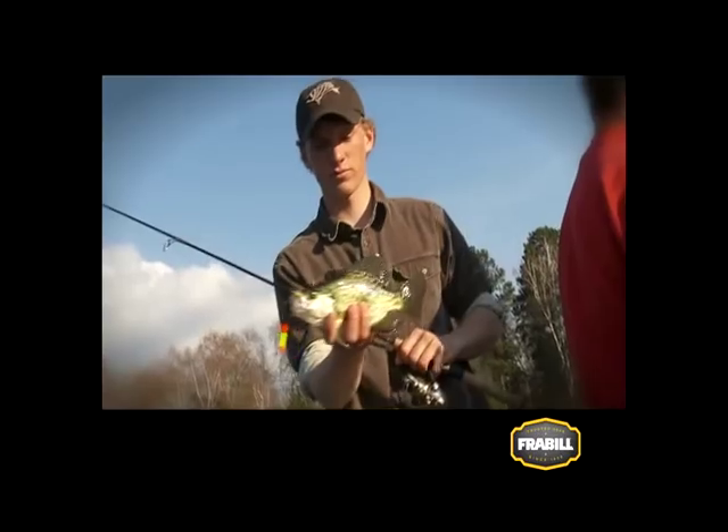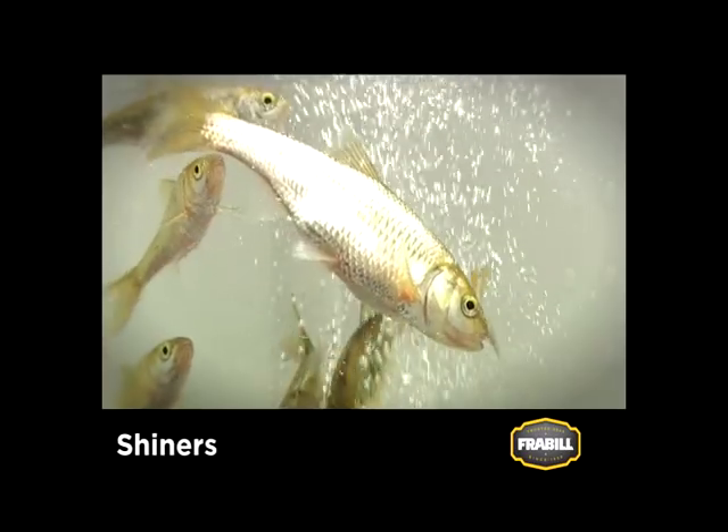Shiners are popular minnows that catch nearly all species of game fish. There are dozens of species of shiners, but the most popular are golden, lake, and spot tails.